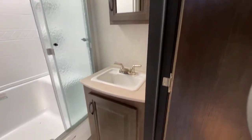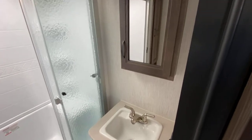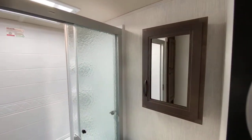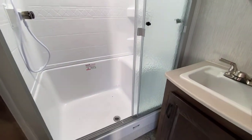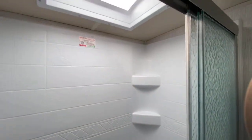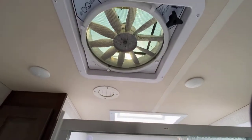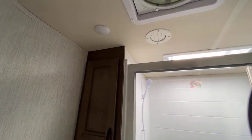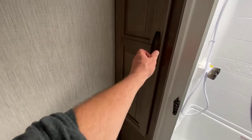In the bathroom you have a sink and vanity, medicine cabinet above. You do have the 30-inch by 40-inch shower with the glass enclosure, skylight in the top, as well as a power vent fan. The toilets they put in these units are porcelain, which is a lot easier to clean than plastic. Linen closet.